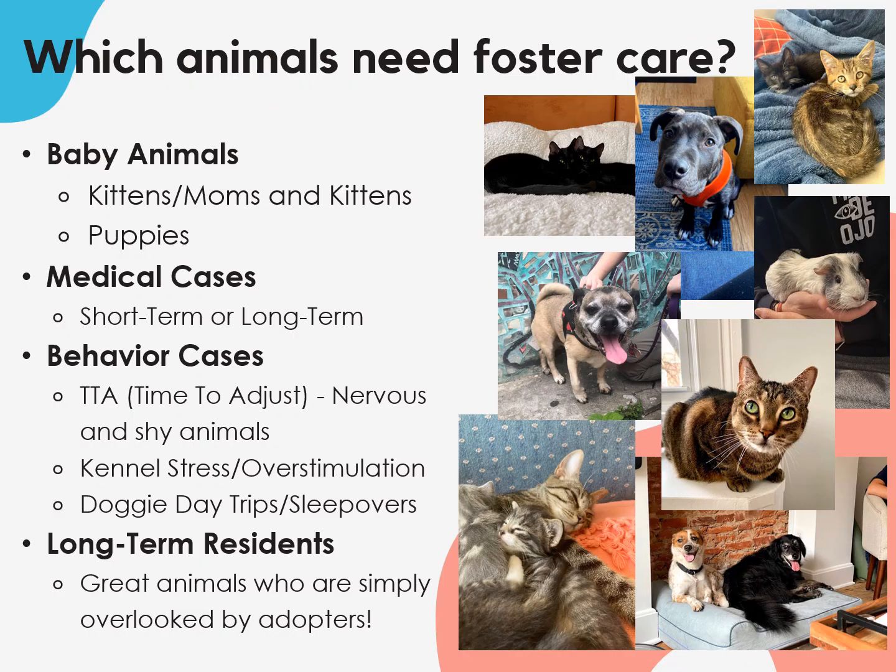Even the best animal shelters are stressful places for animals, so in an ideal world everyone could be in foster care. But realistically, space in foster care is limited, so we prioritize the following cases. Baby animals, which includes kittens with and without moms, as well as puppies. The time and care needed for kittens largely depends on if mom is with them and how old the kittens are. Newborn bottle babies need to be fed every two to four hours and stay in foster care for two months. Kittens and puppies who are eating on their own might only need two weeks in foster care.